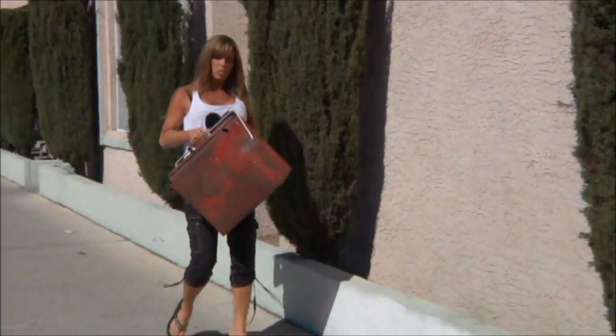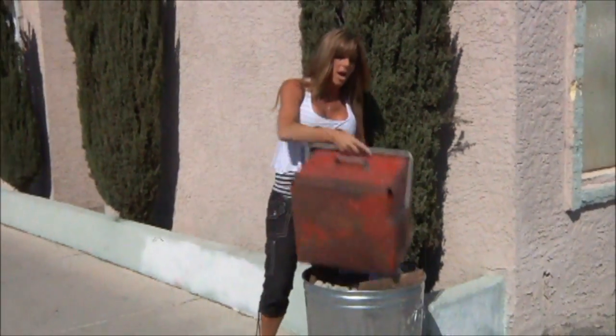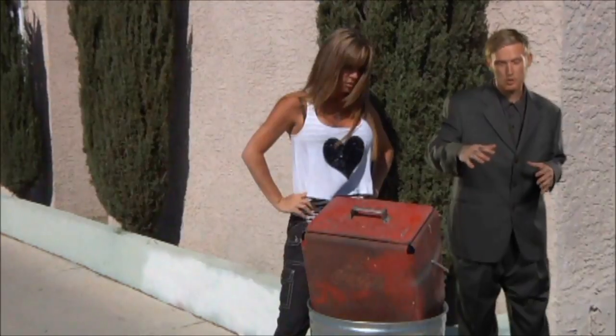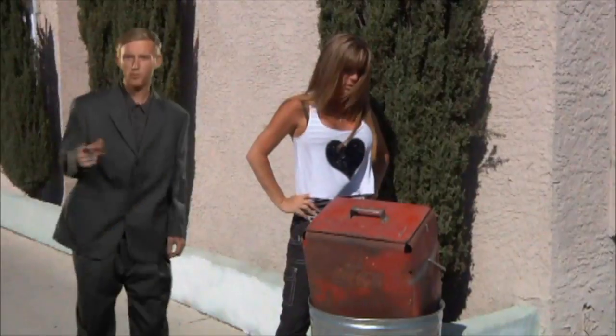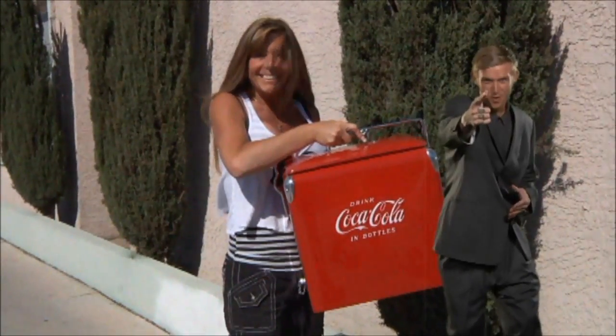Oh, darn! My grandpa's cooler is too old and rusty to keep. Now all the memories it brought will be gone forever. Do you have an item that you just want to get restored but you don't have the time to do it? Don't throw your memories away. Bring them to Rick's Restorations and we'll fix them up for you.